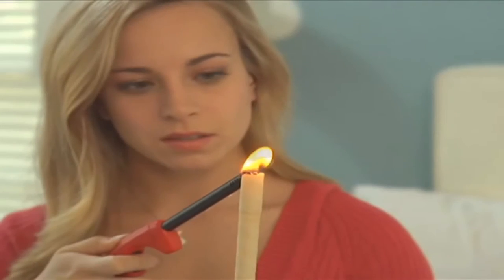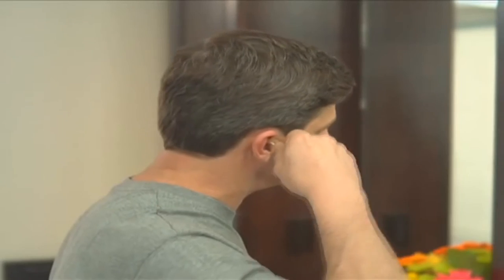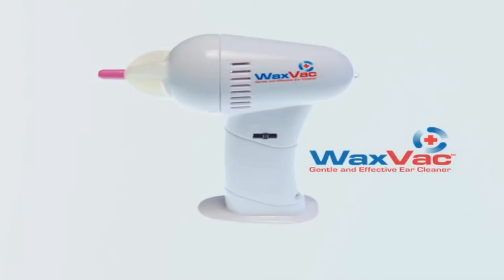Hey look! I'm the idiot that started this infomercial! Stop trying to set your husband on fire on your bed and stop showing this moron! Call and order a Little Tiny Vacuum Thingy for only $19.99 or $10!